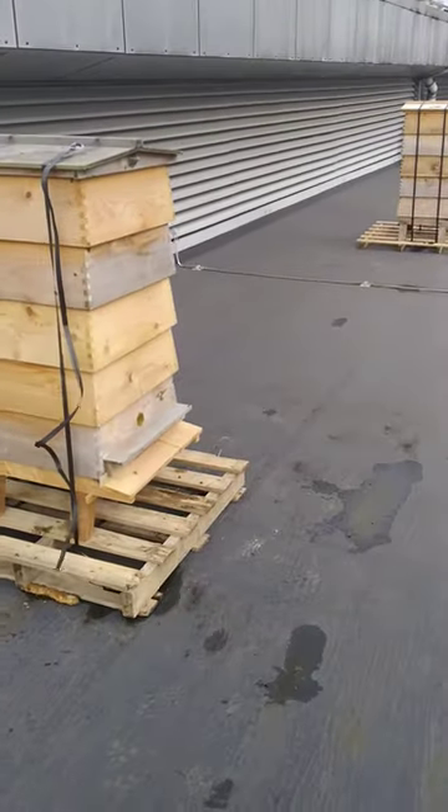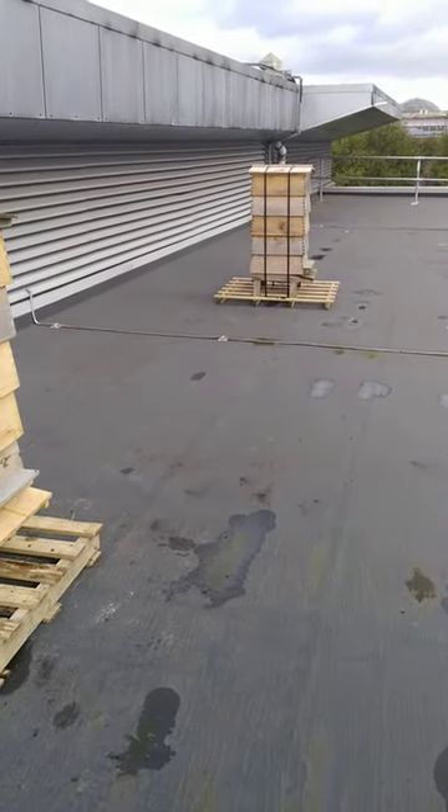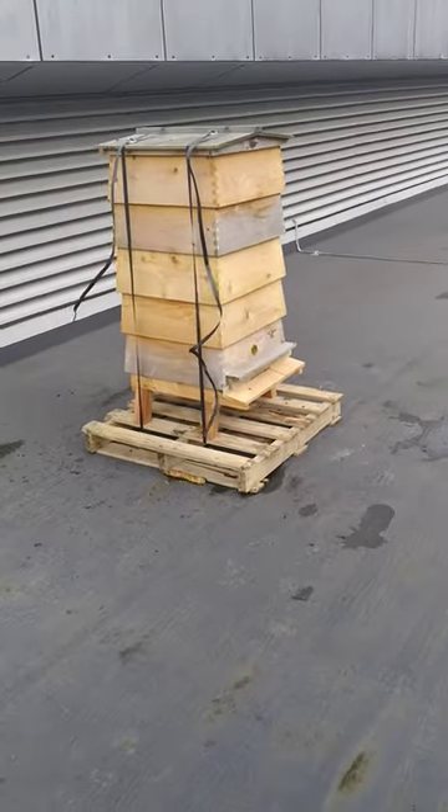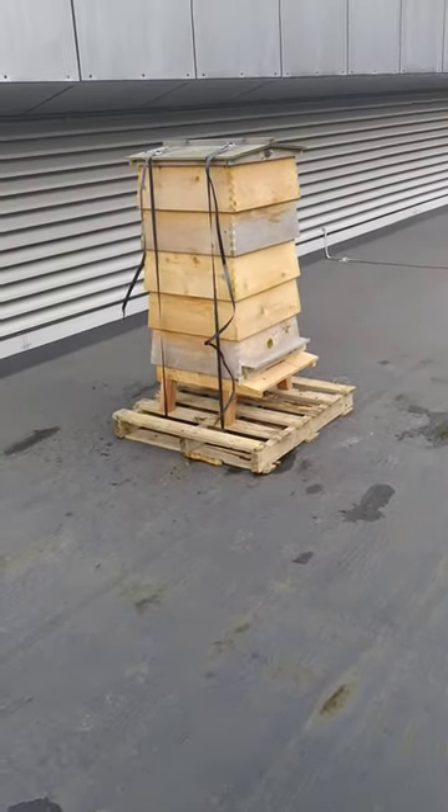This is a typical Beegemax rooftop installation. Two hives, separated about three or four metres apart, mounted on pallets.